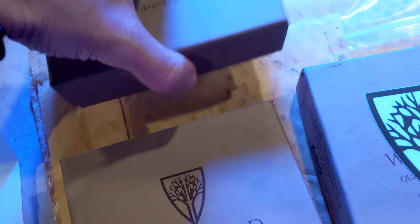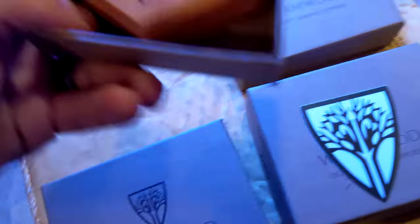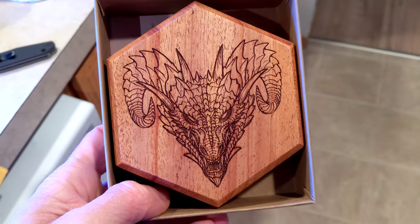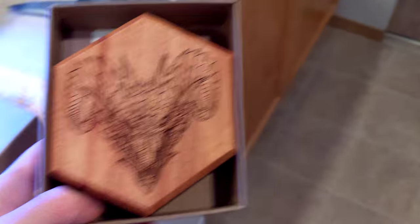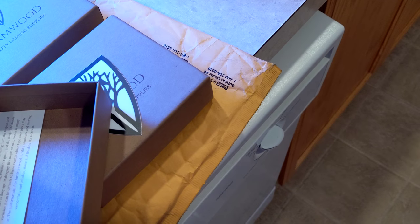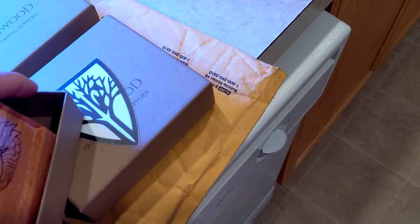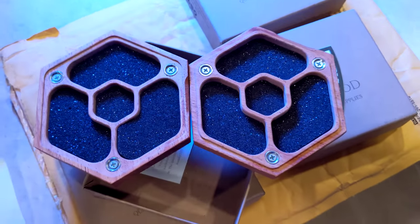This one says mahogany, so this has got to be the corrupted — if I can open it. Look at him! Isn't he a great choice for a dragon for your D&D sessions? And this is what it looks like on the inside.